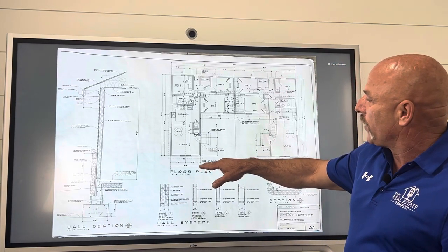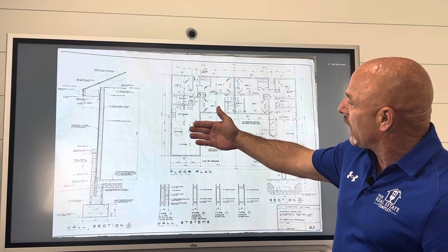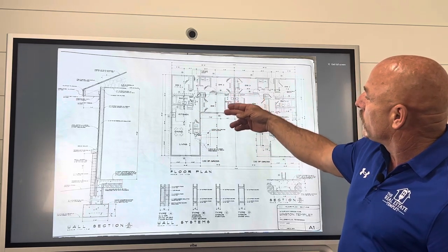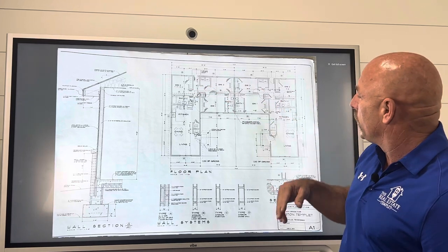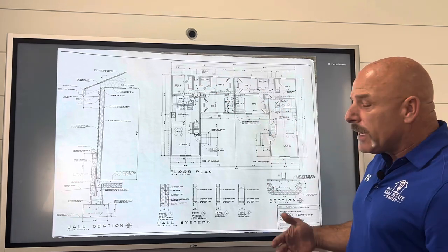Each one is 1,132 square feet. There's a master bedroom, a second bedroom, and a third bedroom on each side. So it'll be a good little build.